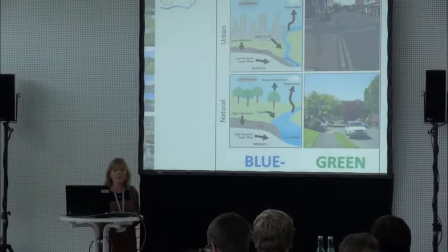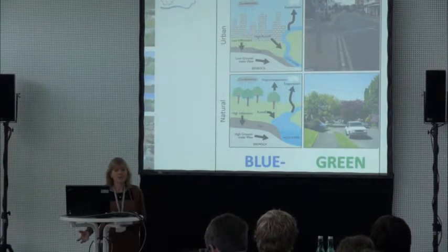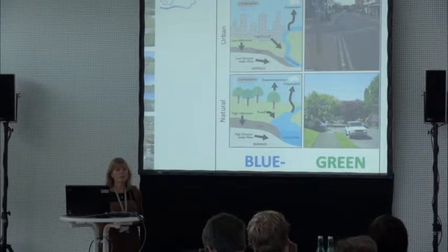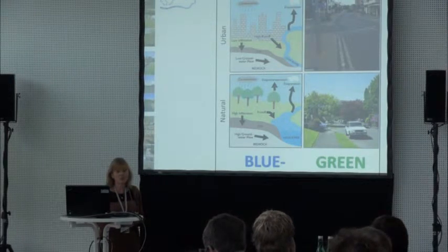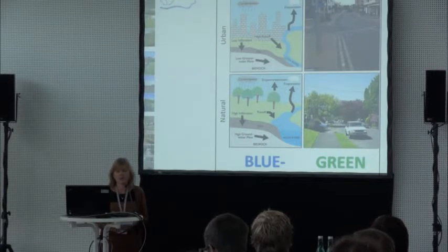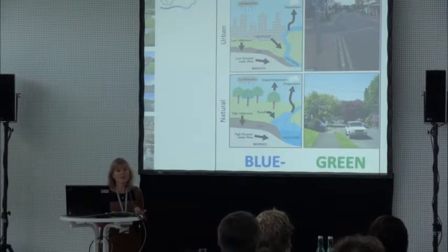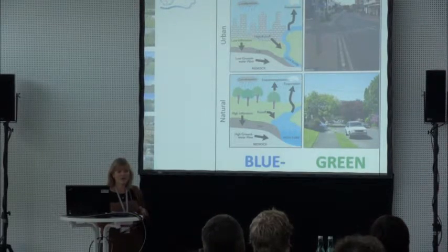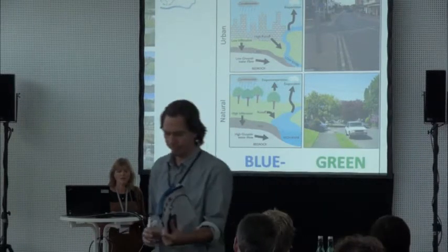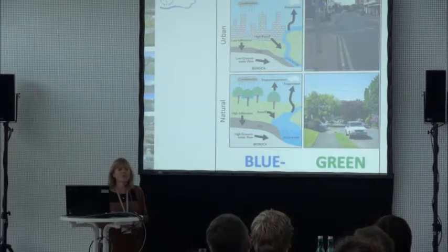In terms of the blue and green side of the cycle, we're trying to understand the urban cycle — how it works, where the infiltration issues are, the groundwater relationship with the river — and thinking about where incorporating more natural blue elements, i.e. restoration, and green elements to that landscape, can help in terms of not only flood risk management.